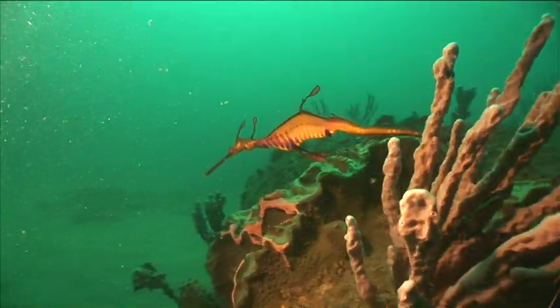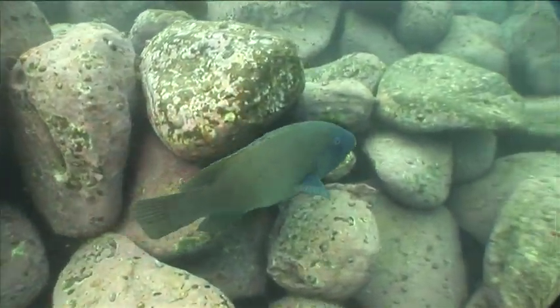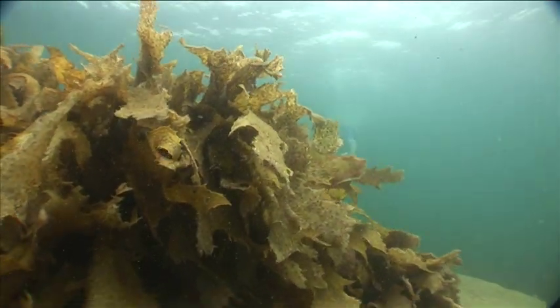Eco Divers President Dave Thomas says making this area a reservation means there's no fishing of any kind and people can't collect anything. Even the humble seaweed is protected.